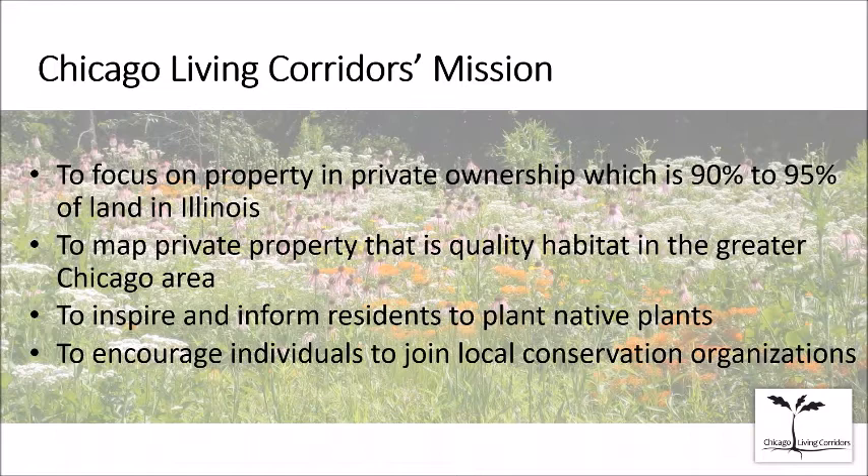Our goal — one we've achieved and continue to work on — is to map private property that's been turned into quality habitat in the greater Chicago area, with the idea of creating corridors so we don't have isolated stepping stone habitats, but connected ones, linked with publicly owned property like forest preserves. On our website we have resources to inspire residents and help you plant native plants.